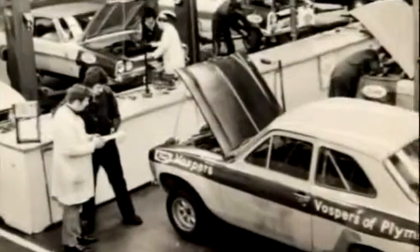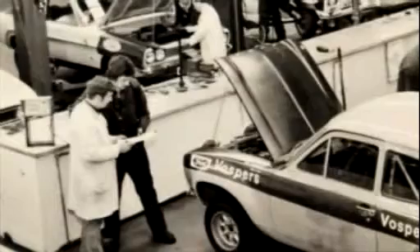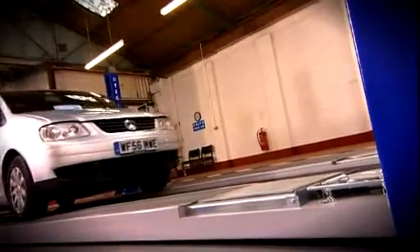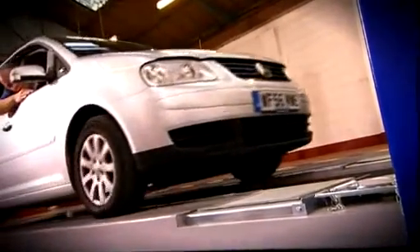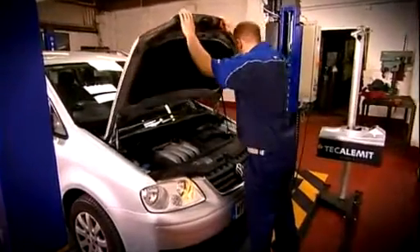The traditional MOT bay required two people to carry out the test: an examiner and an assistant. With the automated test lane, or ATL system, only one person is needed — the examiner. This saves both valuable time and money.